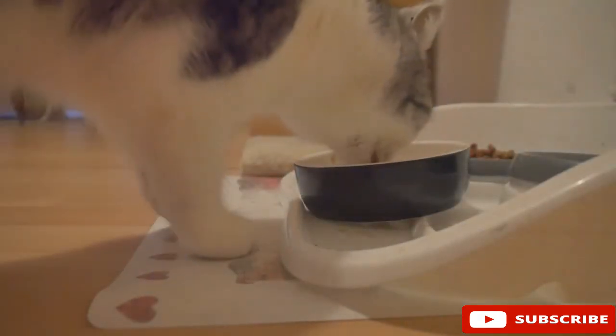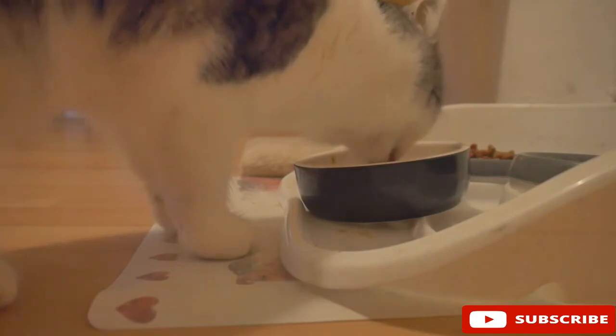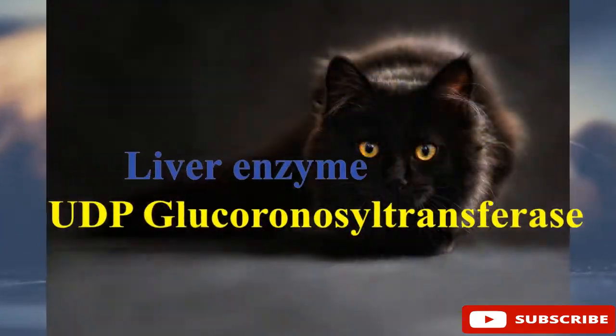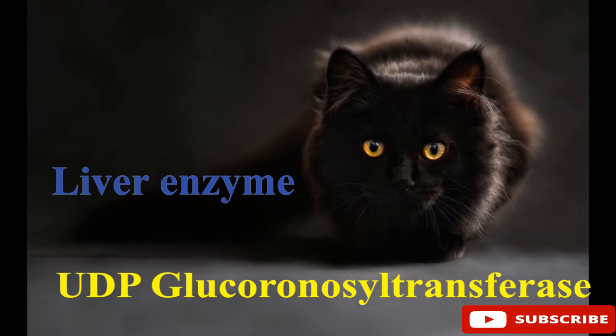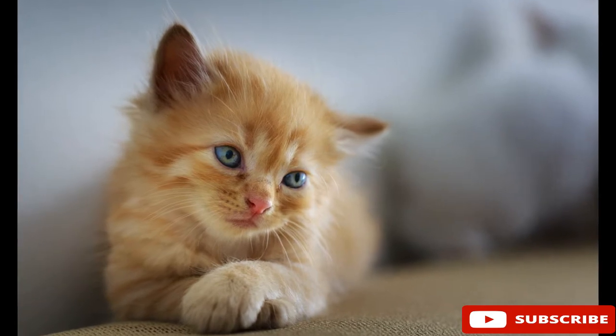So why is paracetamol poisonous to cats? Unlike humans, cats aren't able to break down paracetamol safely, and so dangerous toxic compounds are rapidly formed in their body. Cats do not have the major phenol-UDP glucuronosyl transferase, or UGT enzymes, which are needed to break down paracetamol safely.